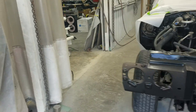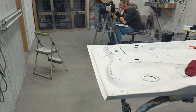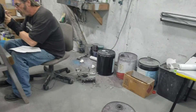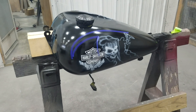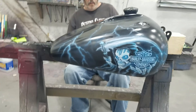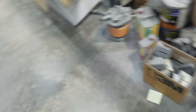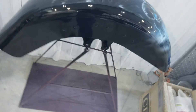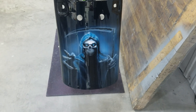So my work here just accelerated. This is what that will look like. Still needs to get cleared, obviously. The fenders are already done.